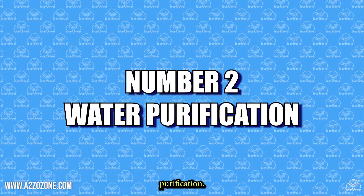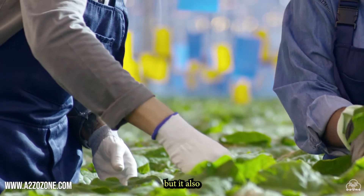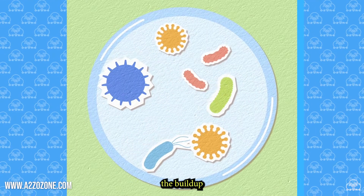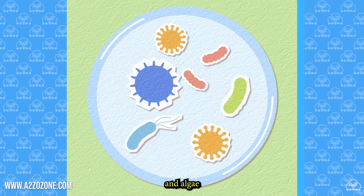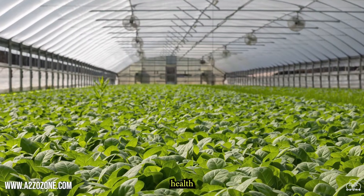Number 2: Water purification. This not only ensures that plants are receiving clean and pure water, but it also helps to prevent the buildup of harmful bacteria and algae in irrigation systems. Water purification can also improve crop health and growth overall.